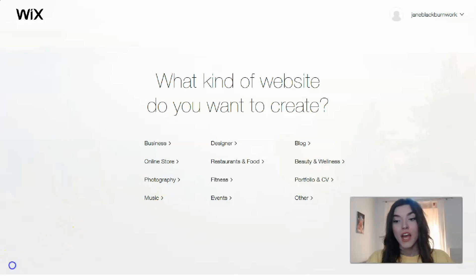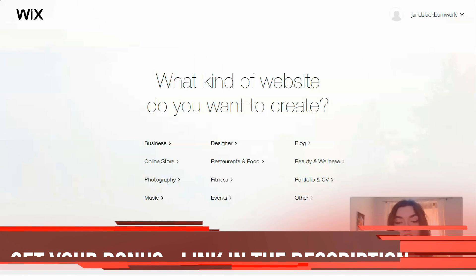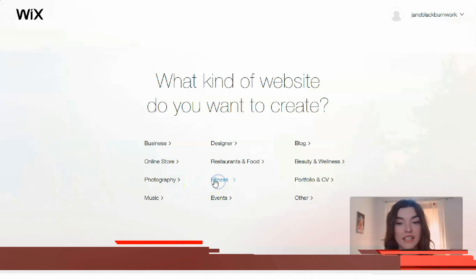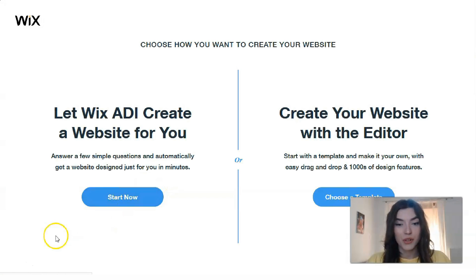First of all, Wix asks what kind of website you want to create. It may be for business — if you're a designer you may use portfolio or CV — or fitness, events, music, online stores, beauty and wellness. Let's start today with the fitness category and check what's available there.